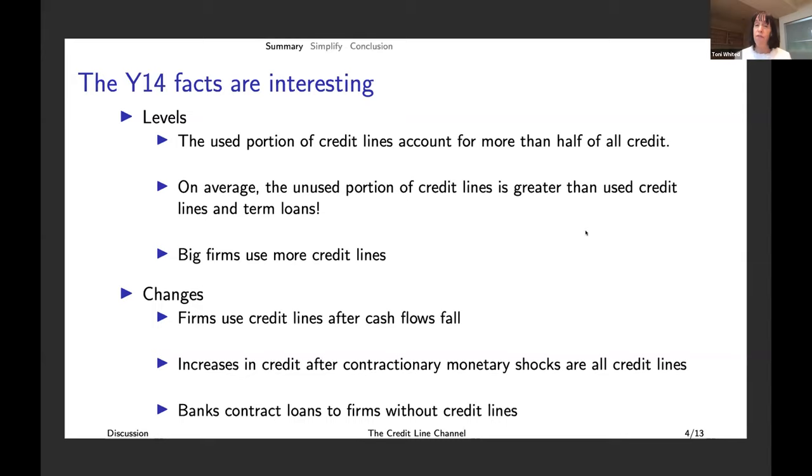The Y14 facts are interesting — he's got both level and change facts. The used portion of credit lines is just a little bit more than half of all credit extended by these banks, and the unused portion of credit lines is greater than the used portion plus the total amount of term loans. Something not surprising is that big firms use more credit lines.